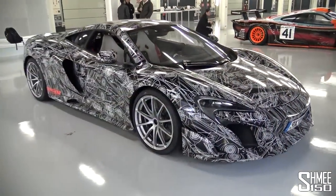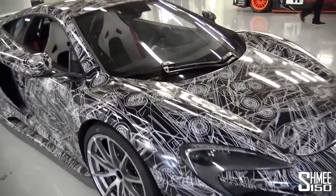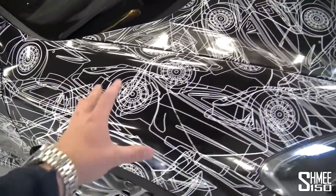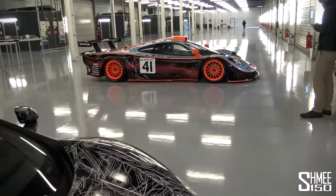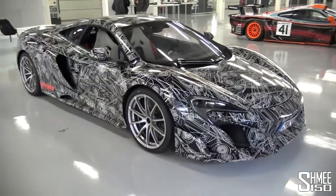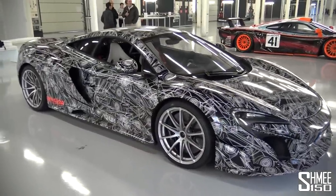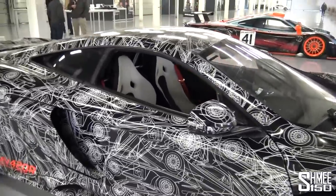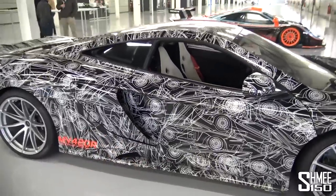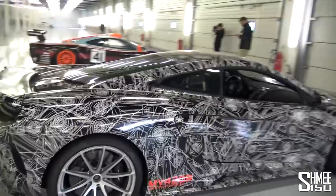Here we have one of the 675LT prototype vehicles. One of the things I think is really cool is the way McLaren do their camouflage and the wrap on this car — if you look at it, you can see the outlines of the number 41 F1 GTR Longtail, which is indeed that car sat right there next to it. Different from normal camouflage, and they've also done Formula One circuits and other things like that. Camouflage was used because when this car was undergoing testing, they didn't want it spotted, so you can't really take in the vents and shapes to quite the same degree as you could if it were unwrapped in a finished colour.